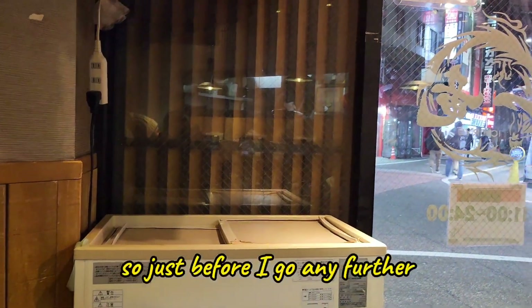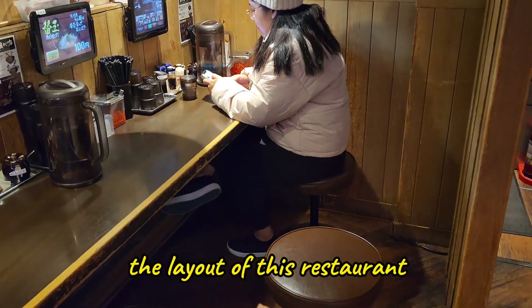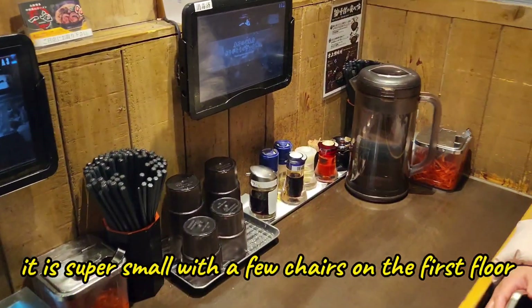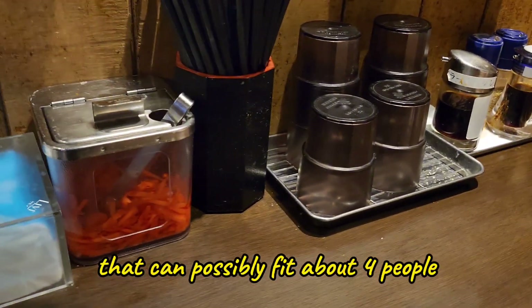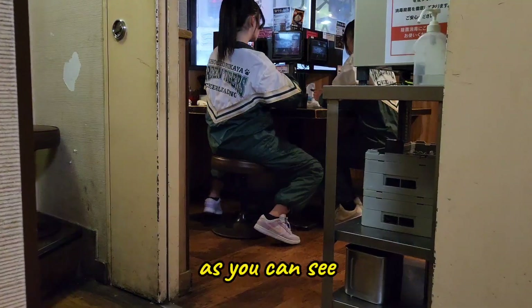Just before I go any further, I want to quickly show you the layout of this restaurant. It is super small with a few chairs on the first floor that can possibly fit about four people, but they do have more seating on the second floor.